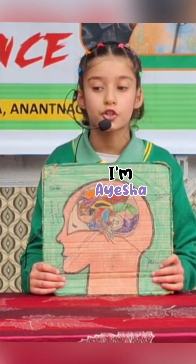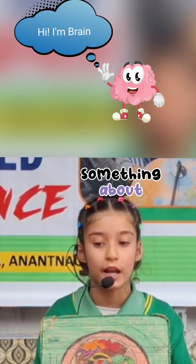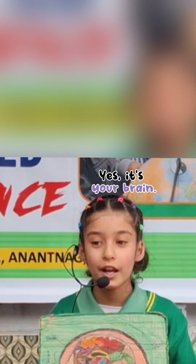Hello everyone, it's me, Aisha, and I'm in 4th class. Today I will tell you something about the brain. You know what helps your hands to move or your eyes to see? Yes, it's your brain.